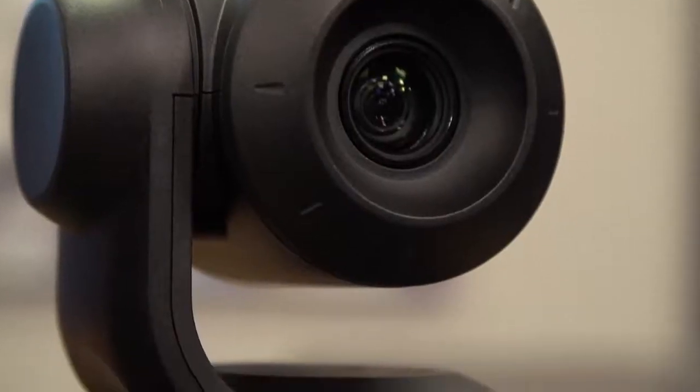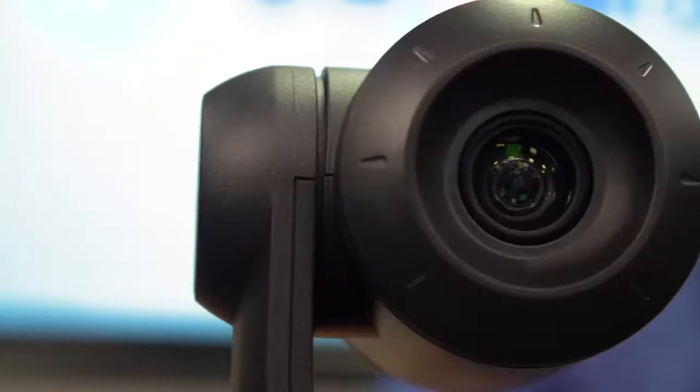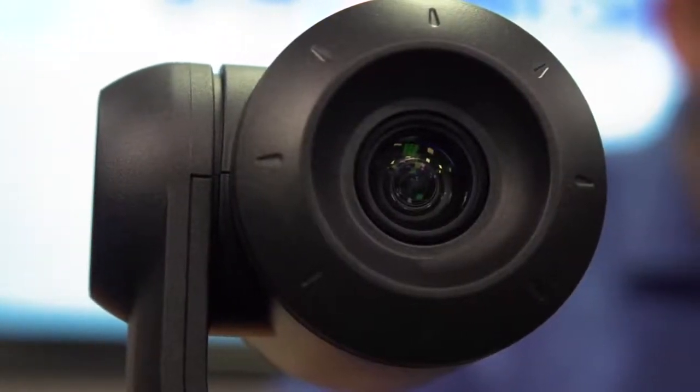The EasyIP 10 camera features 10x zoom, 74 degree field of view, and a 2.14 megapixel 1 over 2.8 type Exmor R sensor.